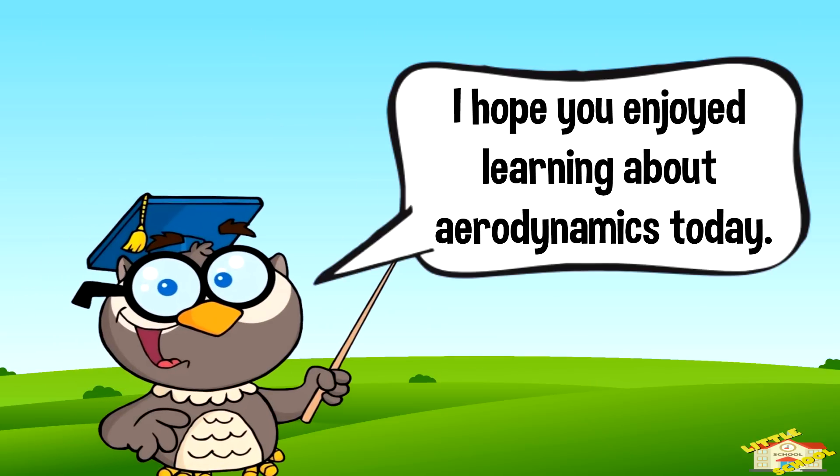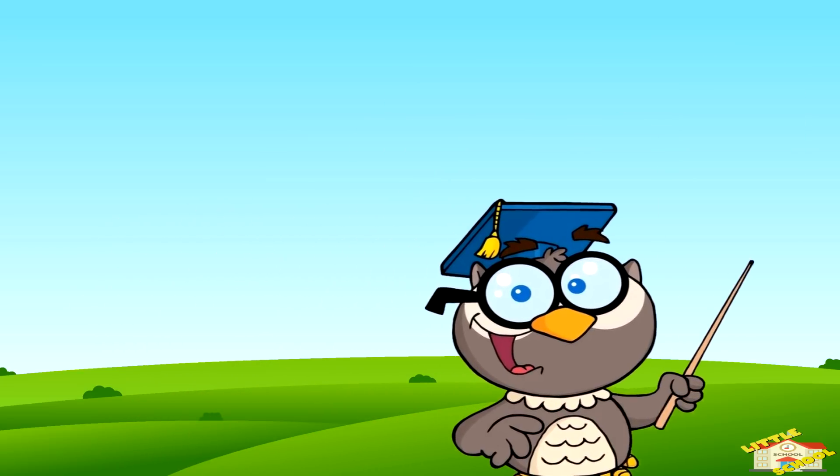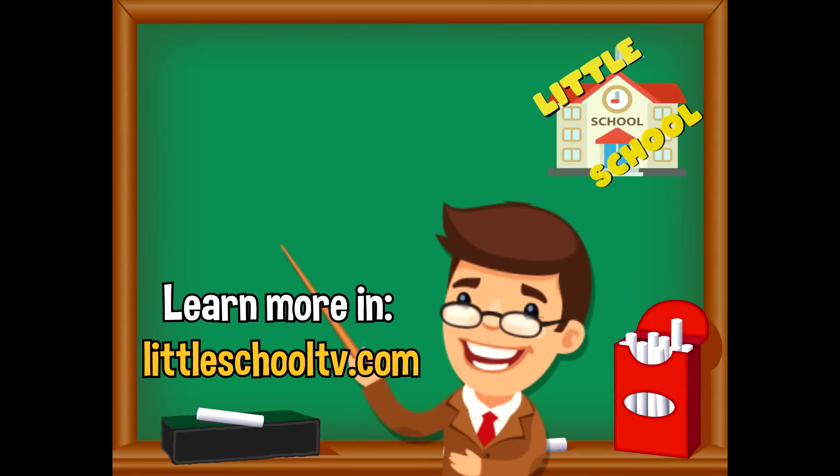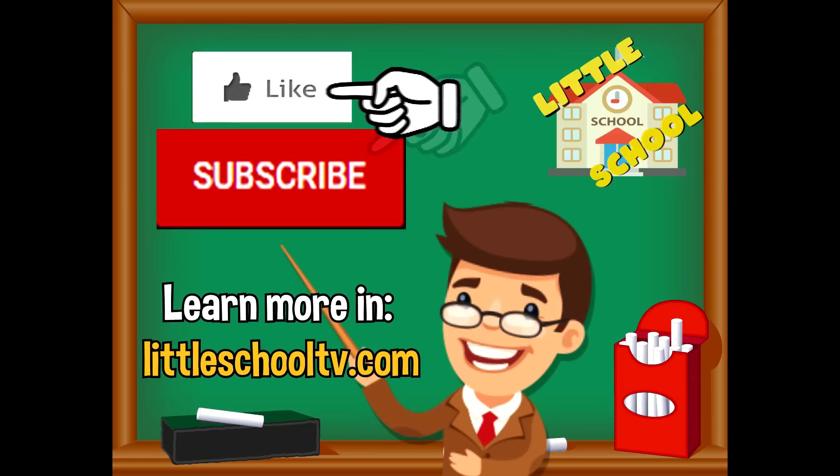I hope you enjoyed learning about aerodynamics today. Take care now, bye bye! If you enjoyed the video and want to see more, please click the subscribe button and give us a like. We thank you so much and hope you enjoy our videos — see you soon!